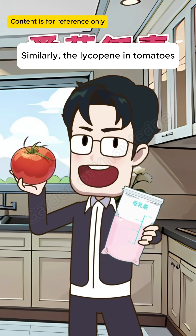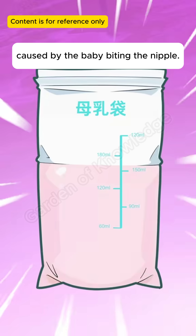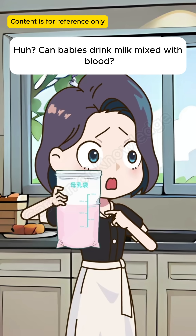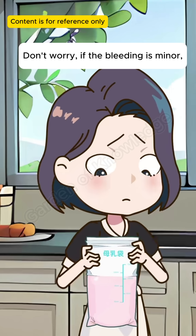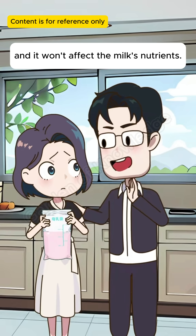Similarly, the lycopene in tomatoes can also turn breast milk pink. But this could also be caused by the baby biting the nipple. Can babies drink milk mixed with blood? Don't worry — if the bleeding is minor, it won't harm the baby and it won't affect the milk's nutrients.